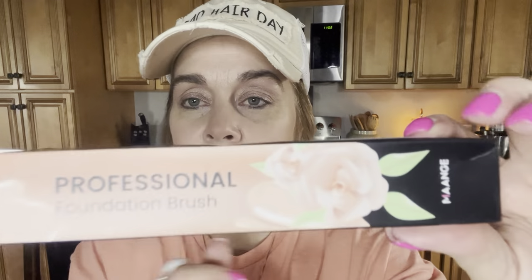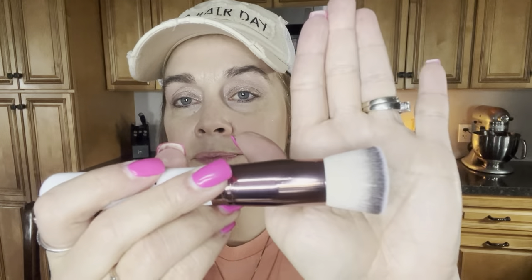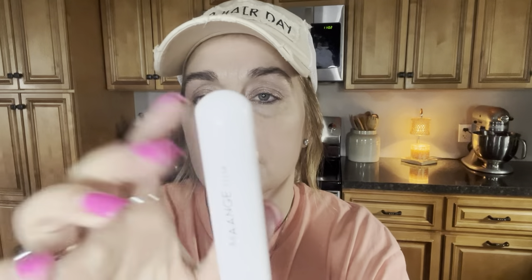This is a professional foundation brush — I don't know how you pronounce the brand. It was 88 cents and I got two price adjustments, so it ended up being like 60 some cents. It's got cute little packaging and it is so soft — it's the flat foundation type. I got white; they have different colors and I think white was the cheapest. Rose gold handle with a white brush.